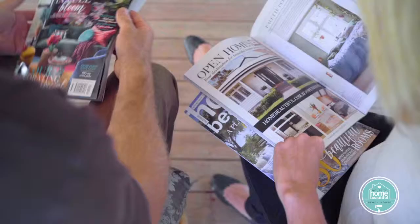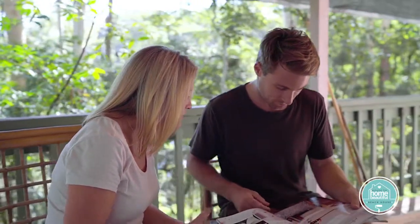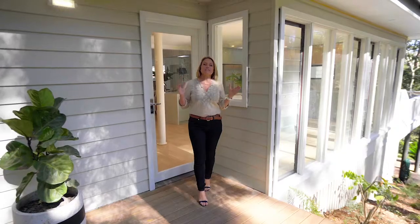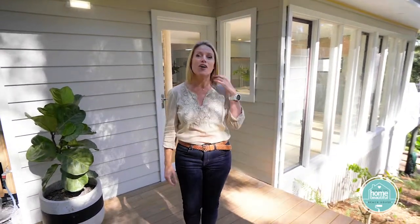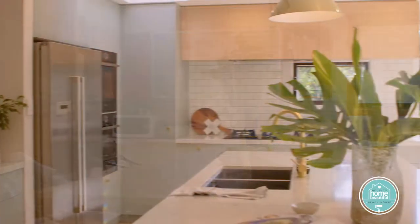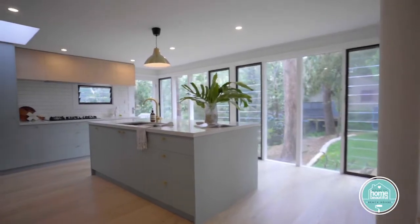It might look like it's been casually put together, but like all successful kitchens, Saul Meyer's renovation started with careful deliberation and a plan. In this amazing beach house on the New South Wales Central Coast, the kitchen was the biggest, most exciting transformation of all. We turned a dated dysfunctional space into a multifunctional hub. It is the beating heart of this home.